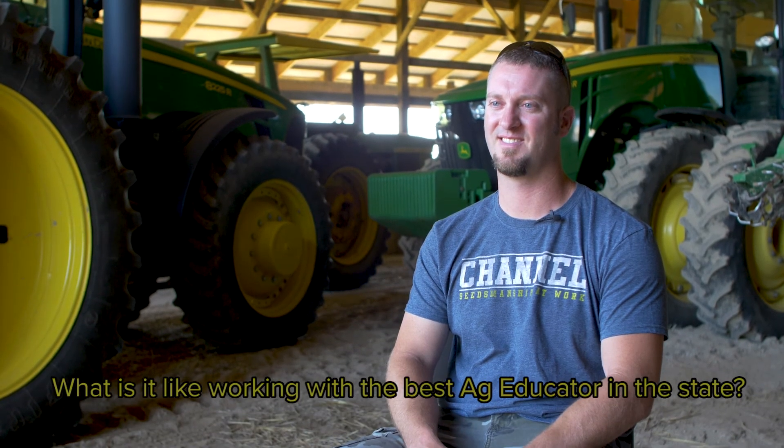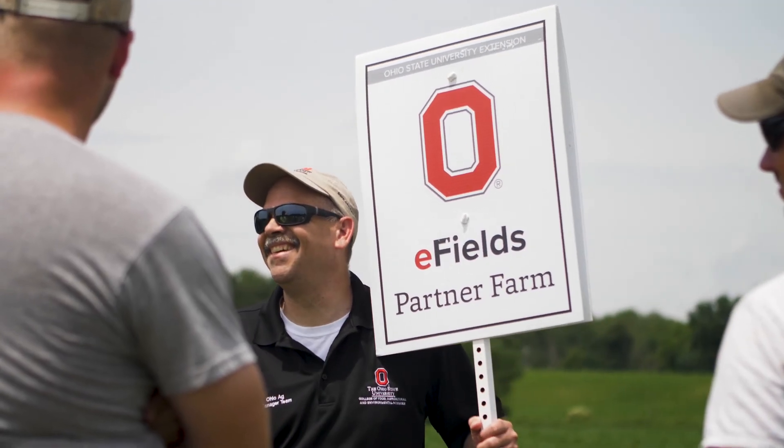Dave, tell me a little bit about what it's like to work with the best ag extension agent in the state. The best one, huh? The only one I know — doesn't get any better. Absolutely, I really enjoy working with Chris — he makes it interesting and fun, and it's always enjoyable to conduct research. I've known Chris since I was a little guy; he worked with my dad and my uncle. There's a lot of good information to come from the extension, and I'm glad we can be part of it.